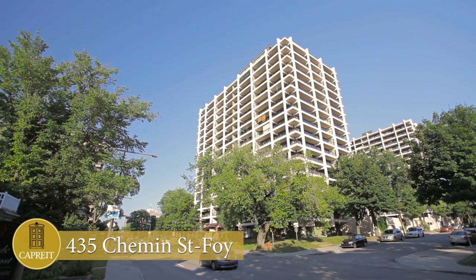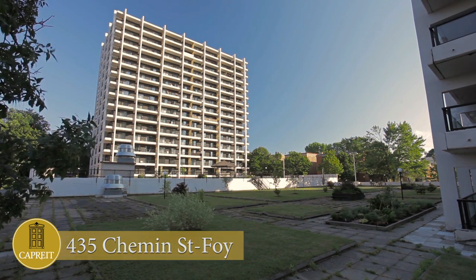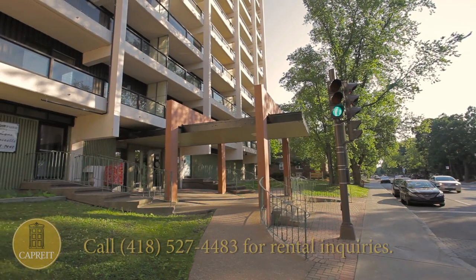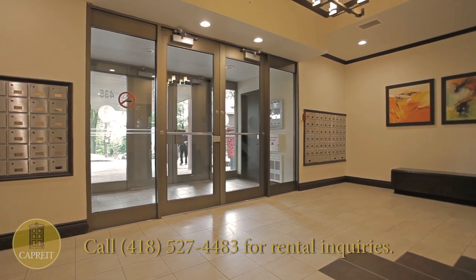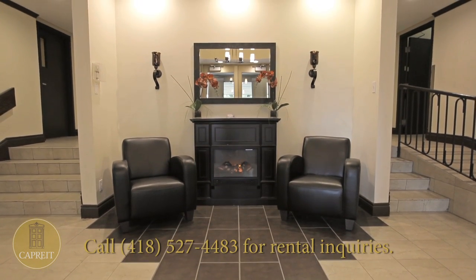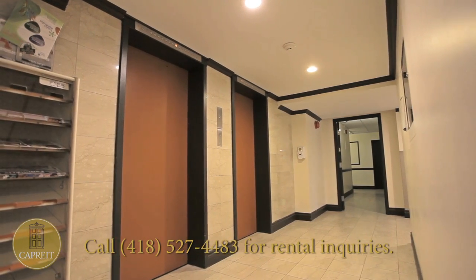The Habitat Apartments at 435 and 440 Chimaine-Saint-Foy is a community of two luxurious towers providing serene, secure living as well as convenience. Our upgraded common areas feature elegant design, stylish flooring, comfortable furniture, and tasteful decor, as well as ramps and elevators for accessibility.